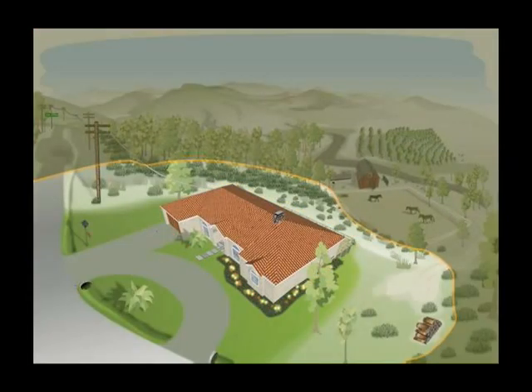The Defensible Space Zone is the area immediately around the home that includes landscaping, outdoor furniture, and auxiliary structures. Maintained properly, it can reduce the chance that the structure will be exposed to direct flames and indirect radiant heat.